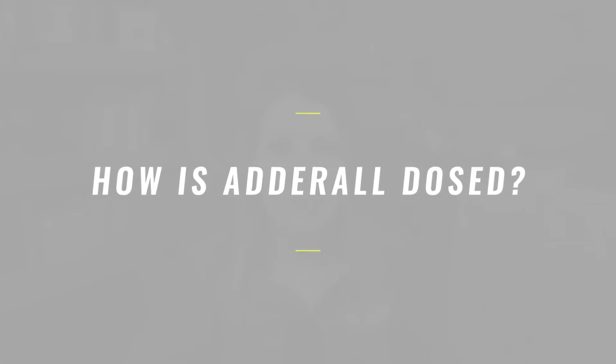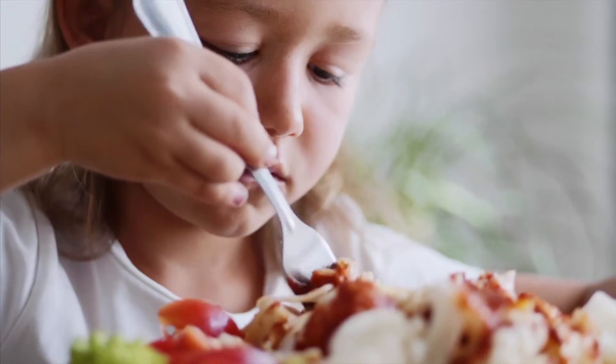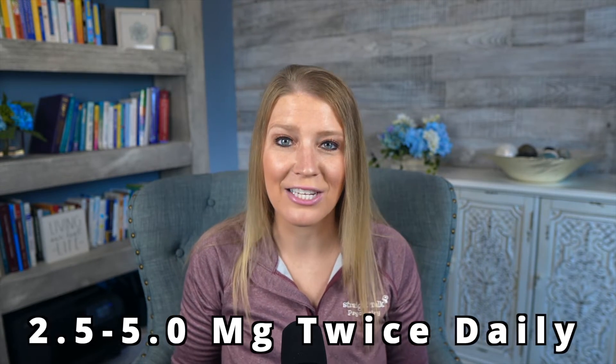Now let's get into the different formulations and dosing strategies. Adderall comes in both immediate release and extended release versions. The immediate release is a tablet taken one to two times per day, with each dose lasting around four to six hours. Typically, patients take their first dose after getting up in the morning and their second dose around lunchtime. Dosing generally starts between two and a half to five milligrams twice daily depending on the patient's age, and doses are increased in two and a half to five milligram increments each week until symptoms are adequately treated.